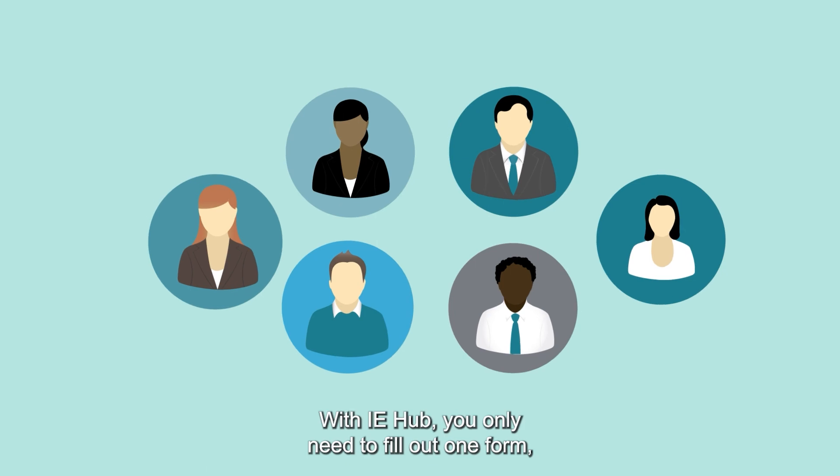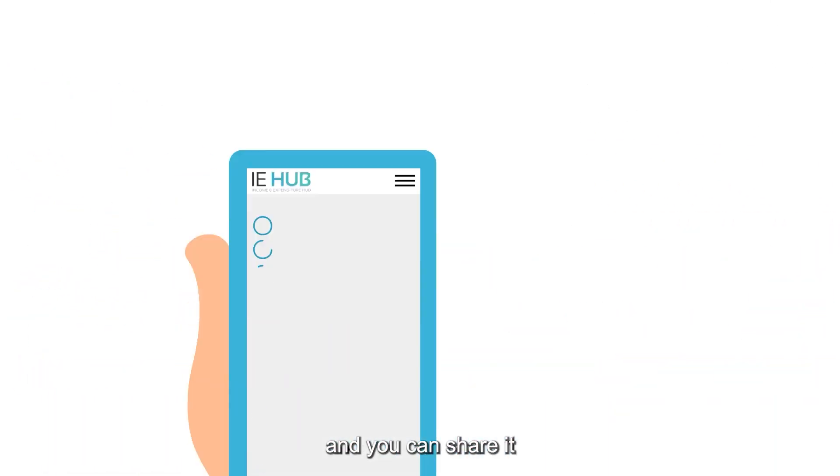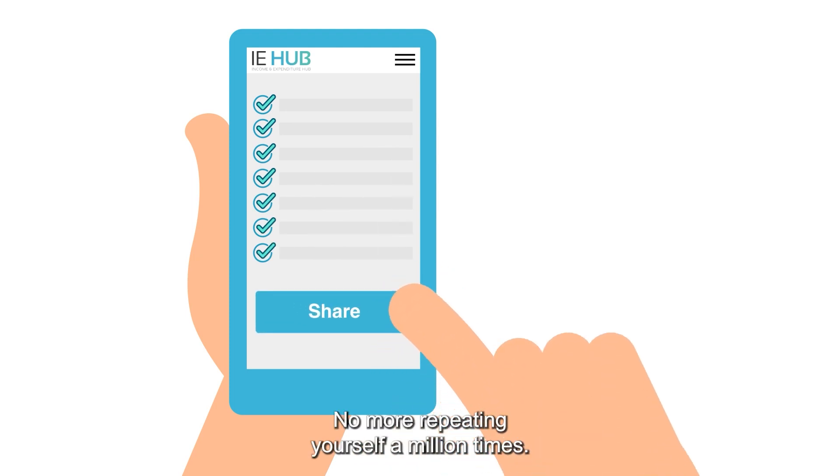Here's the game-changer. With IE Hub, you only need to fill out one form, and you can share it with as many companies as you wish. No more repeating yourself a million times.